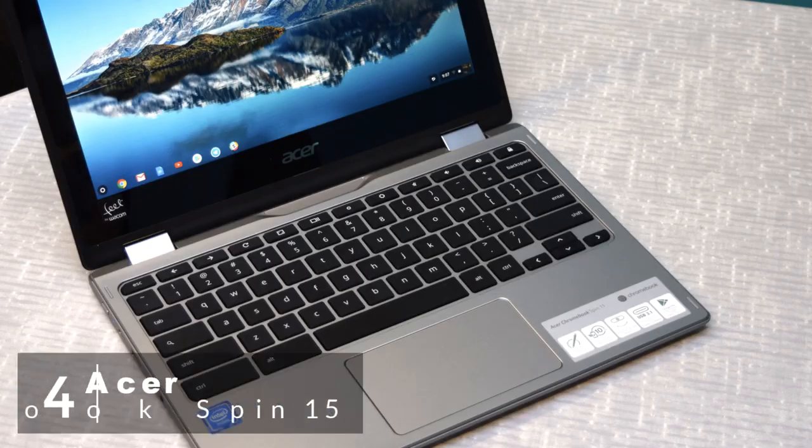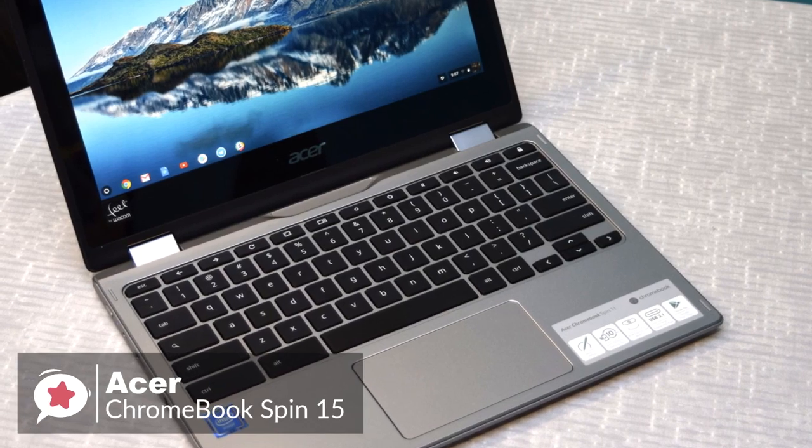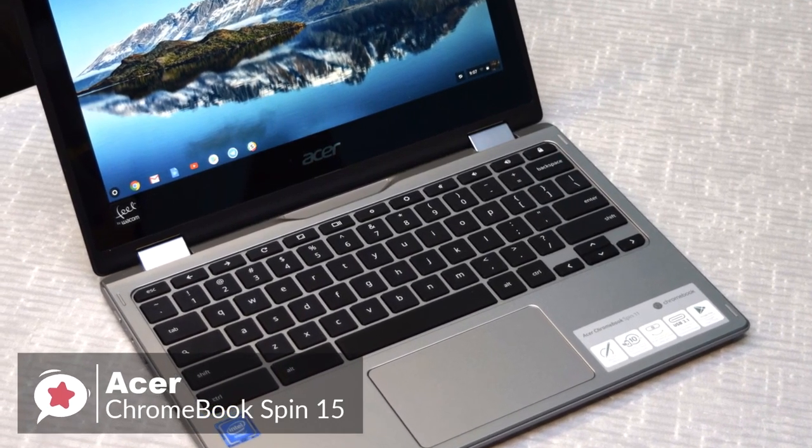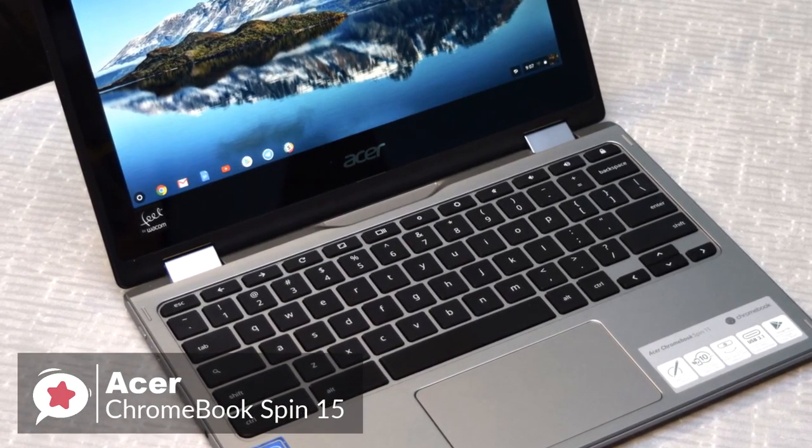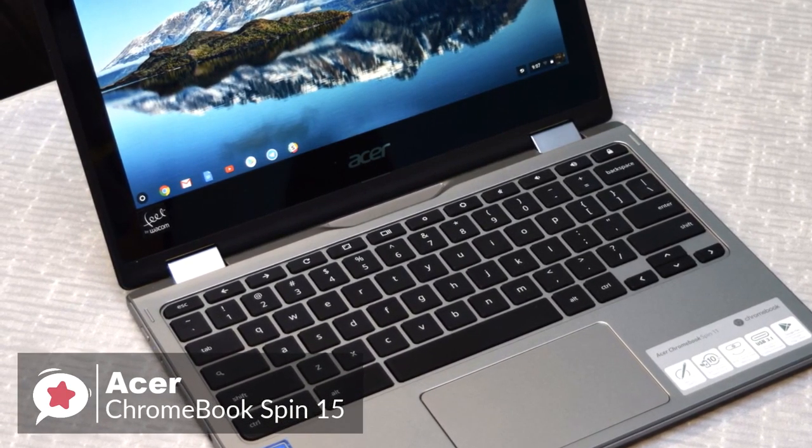At number 4 is the Acer Chromebook Spin 15. The Chromebook Spin 15 has a large 15-inch Full HD display with a convertible design, ideal for collaborating on projects for work and school, enjoying streaming media, or running the latest apps.